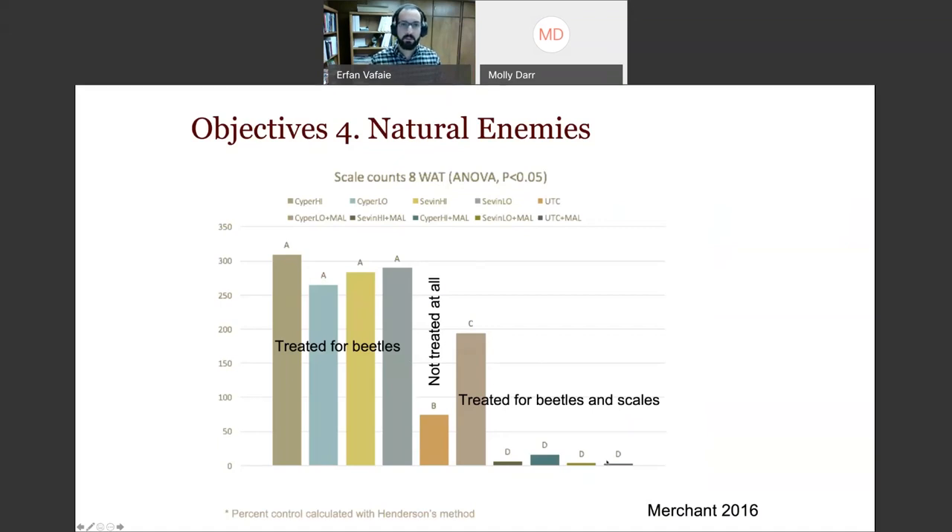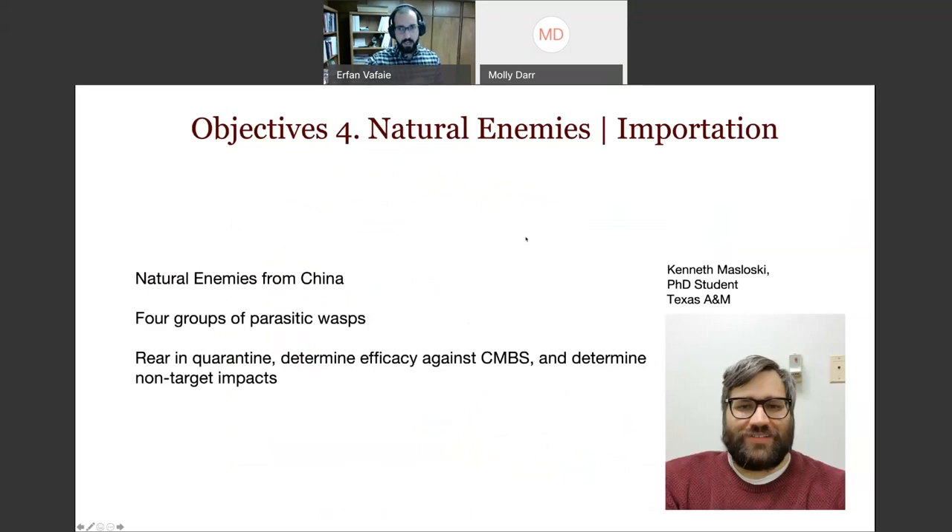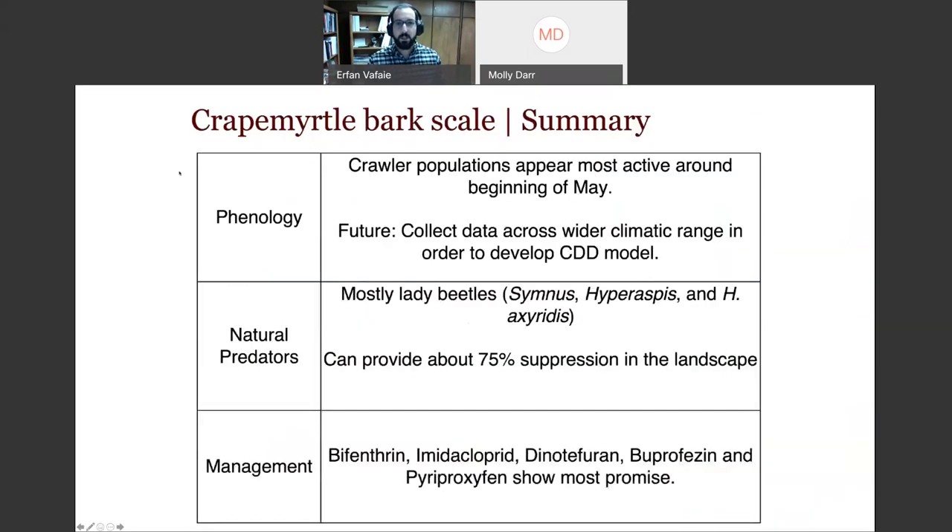We're also looking at possibilities for importation or classical biological control. An excellent PhD student at Texas A&M is looking at parasitic wasps — highly specific beneficials that won't impact non-target species. These wasps lay eggs inside the scale and eat them from the inside out. He's found four different groups of parasitic wasps associated with crepe myrtle bark scale in their native habitat in Asia, and is assessing their potential for use here.